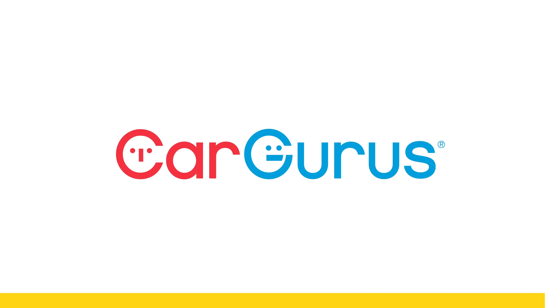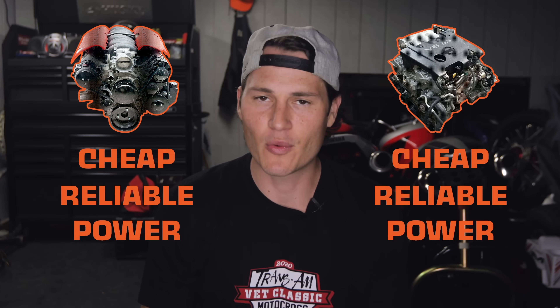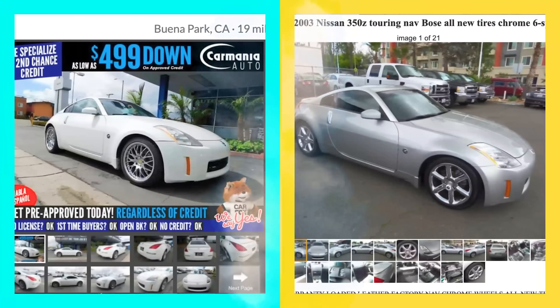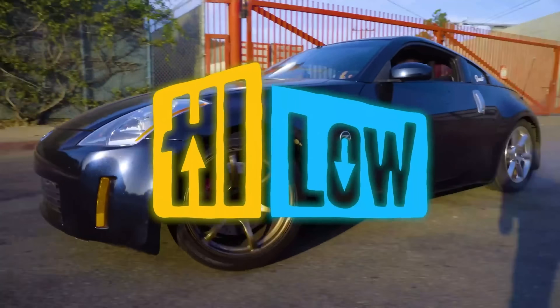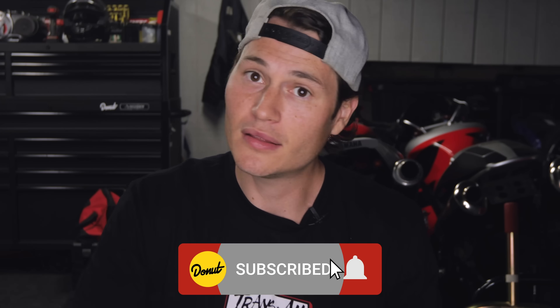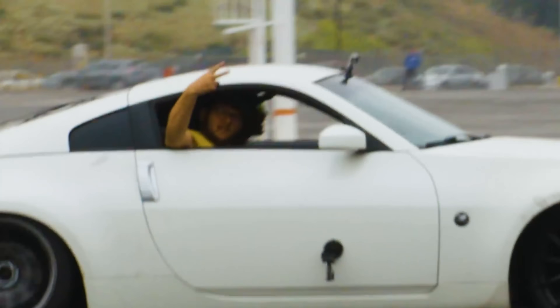Just like the Chevy LS1, the Nissan VQ is a cheap, reliable way to make a bunch of power. This engine is also extremely versatile, which is why it's found in a bunch of different Nissan models. It's one of the reasons we bought two identical 350Zs a while ago. Hit that bell and notification because we got High Low Season 2 coming out this week. You can tune them, you can hoon them, and you can boon them, boy.